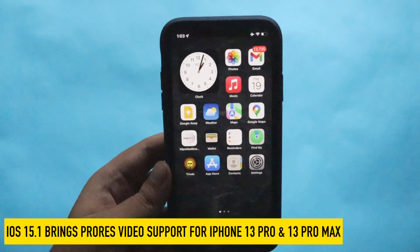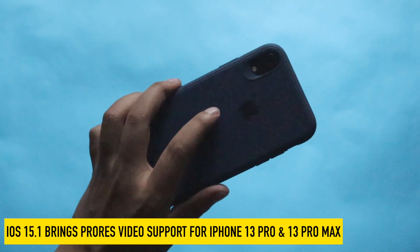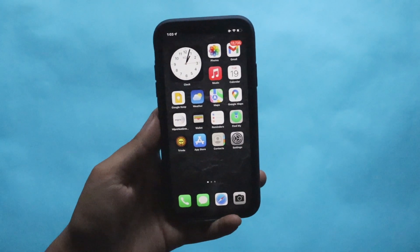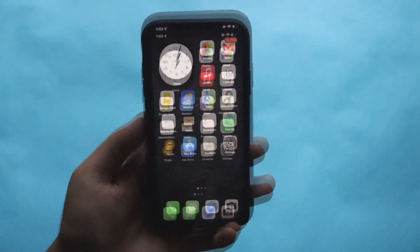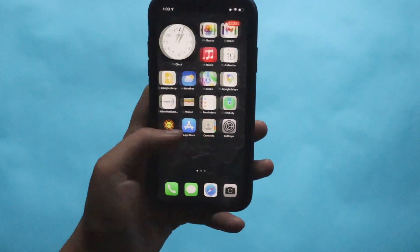Apart from that, if you have an iPhone 13 Pro or 13 Pro Max, ProRes video support is here with iOS 15.1. This is an iPhone 10R so I don't have ProRes support, but if you're on iPhone 13 Pro or 13 Pro Max, ProRes support is definitely here.